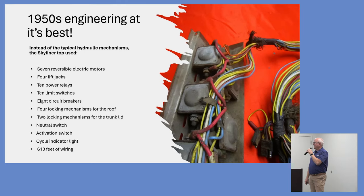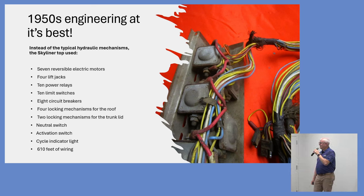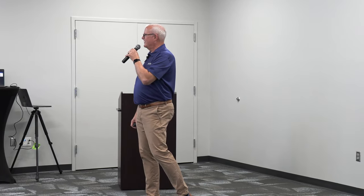In addition to the seven reversible electric motors, there are four lift jacks designed and patented by Ben Smith, ten power relays, ten limit switches, eight circuit breakers, four locking mechanisms for the roof, two locking mechanisms for the trunk lid, a neutral safety switch, an activation switch, a cycle indicator light, and 610 feet of wiring. Without computers, everything was done through solenoids and limit switches — a really amazing piece of engineering. We're going to operate this at the end of our presentation so you can see it working.